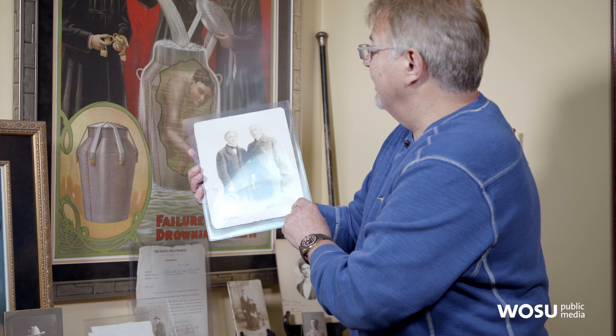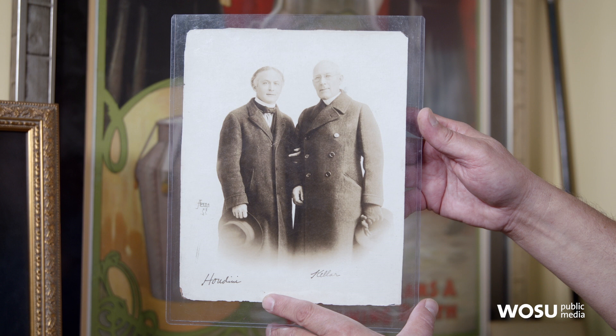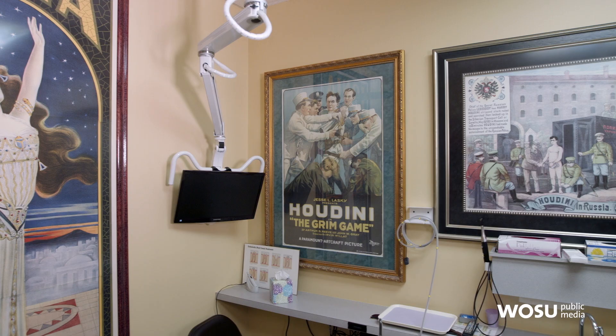Here's a picture of Harry Houdini later on in his life, and he's standing next to Harry Kellar. Kellar was kind of like his father figure because Houdini had lost his father early in his life. And Harry Kellar had him swear that he would never ever do the bullet catch trick — and so Harry Houdini never did.